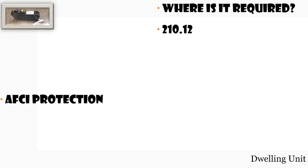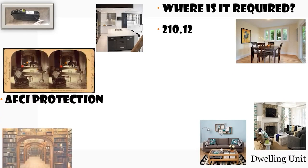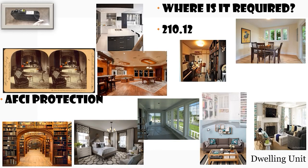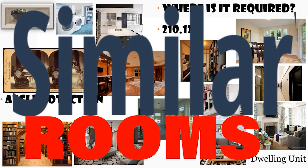AFCI protection is required in kitchens, family rooms, dining rooms, living rooms, parlors, libraries, dens, bedrooms, sunrooms, recreational rooms, closets, hallways, and laundry areas.